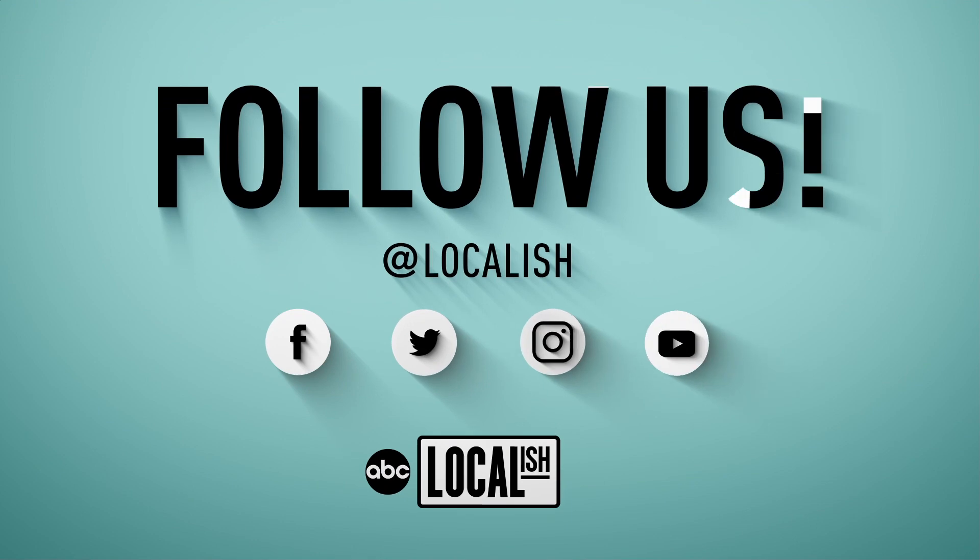This is Bite Size Coast to Coast. Follow us on social media — Facebook, Instagram, Twitter. You know the drill.